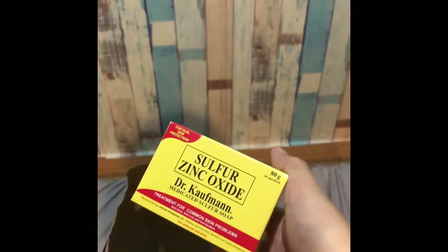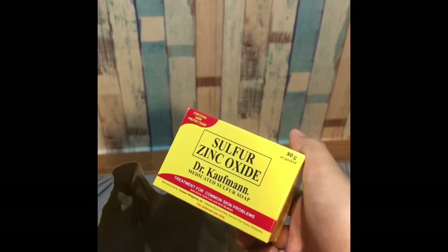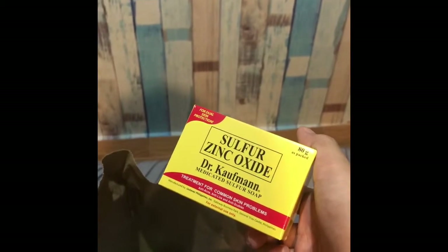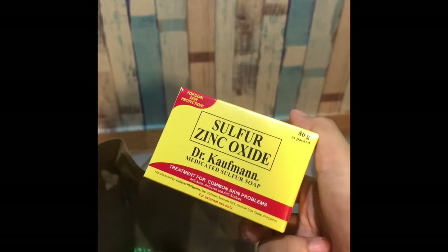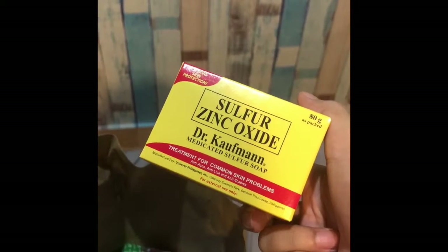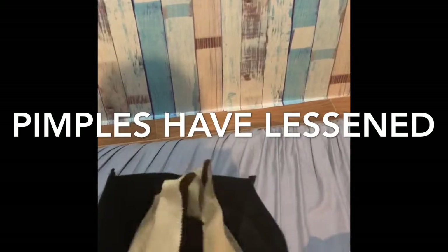This is what I use to heal my pimples — so far this is very effective for me. I used to have a lot of pimples but my skin improved. It's not really perfect but at least the wounds are not visible and they're not coming back anymore, unlike before.